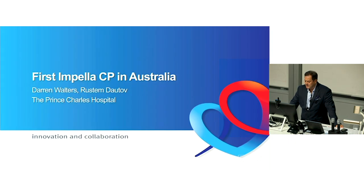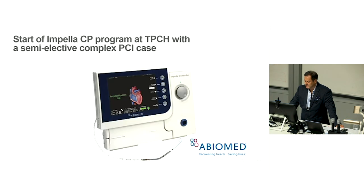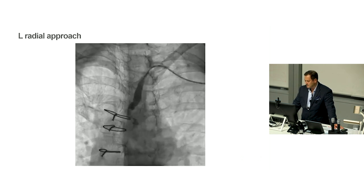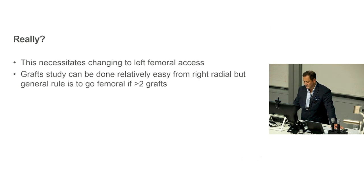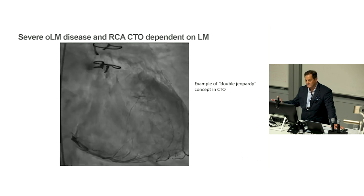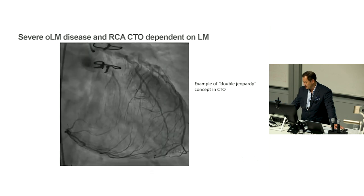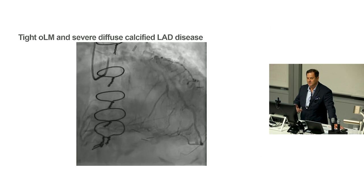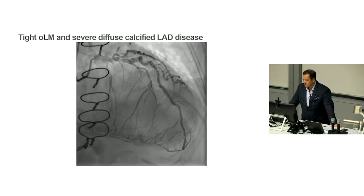Let's look at one of these patients and see what difference this technology can make. This is the first Impella CP case in Australia, from last year — truly a CHIP patient. She's an 80-odd year old female with previous bypass over ten years ago — a LIMA, vein graft to circumflex, vein graft to the right. She presented with a non-STEMI with global ST elevation and gross hemodynamic instability. The LIMA wasn't functioning, the subclavian was stenosed — effectively never worked.